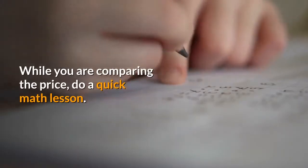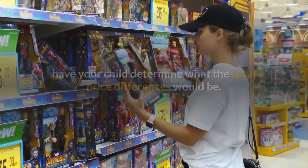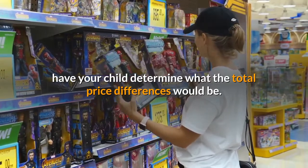While you are comparing the price, do a quick math lesson. If you buy multiple of one item, have your child determine what the total price difference would be.